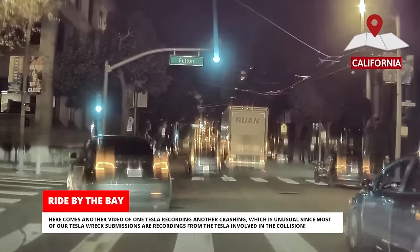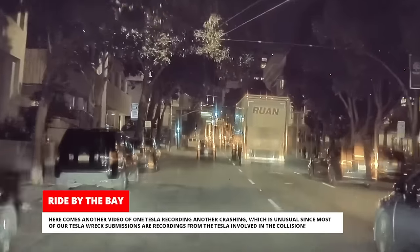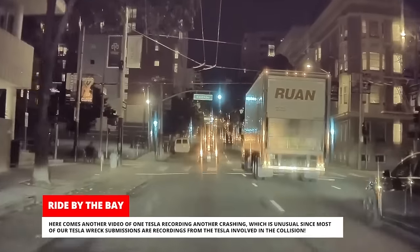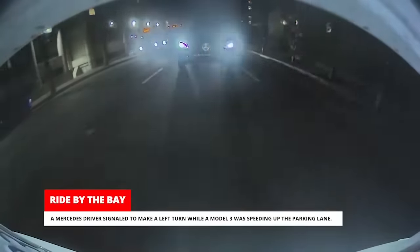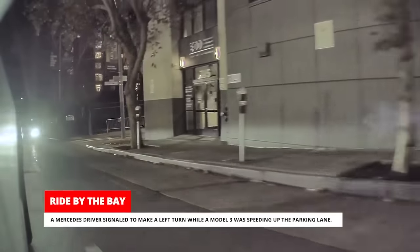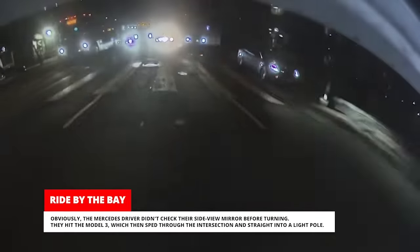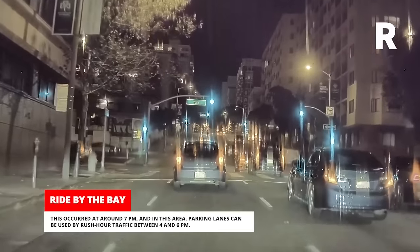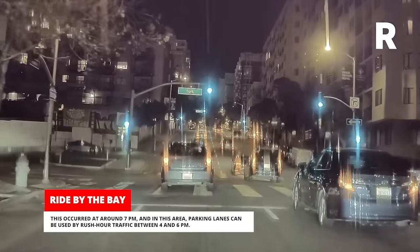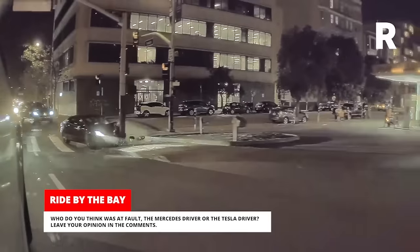Here comes another video of one Tesla recording another crashing, which is unusual, since most of our Tesla wreck submissions are recordings from the Tesla involved in the collision. This time, our submitter wants to know who you think was at fault. A Mercedes driver signaled to make a left turn while a Model 3 was speeding up the parking lane. Obviously, the Mercedes driver didn't check their side-view mirror before turning. They hit the Model 3, which then sped through the intersection and straight into a light pole. This occurred at around 7 p.m., and in this area, parking lanes can be used by rush-hour traffic between 4 and 6 p.m. Who do you think was at fault — the Mercedes driver or the Tesla driver? Leave your opinion in the comments.